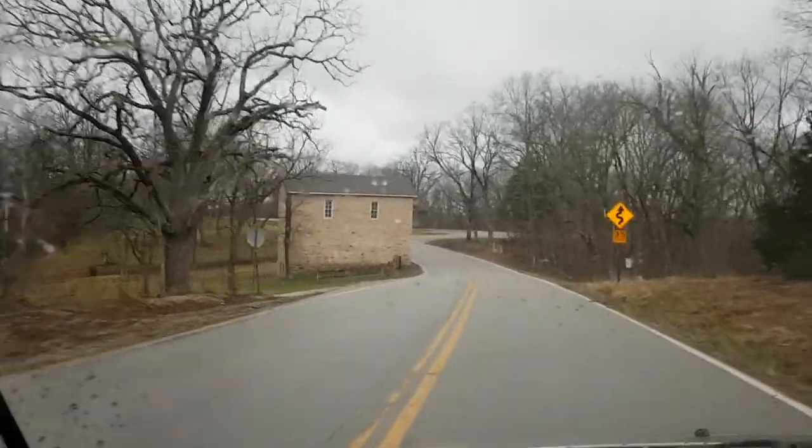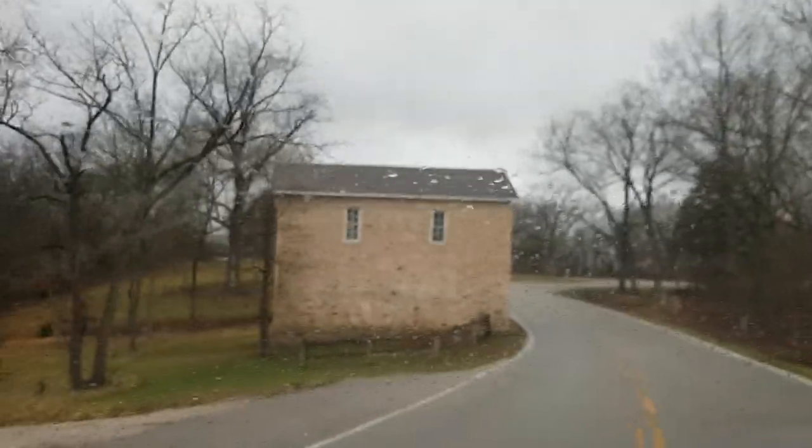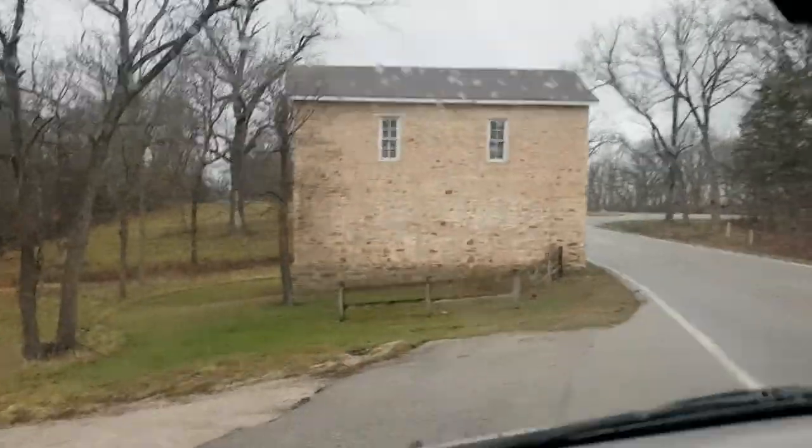There's that post office right there. I'm going to turn down this road because there's a tiny little graveyard down this road. It's kind of quaint and cute.